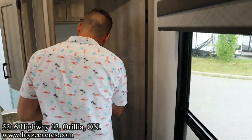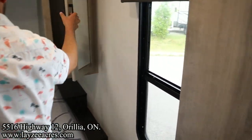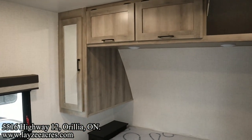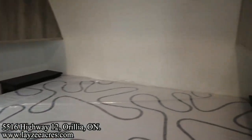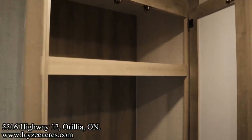We've got the optional king bed on this one — you can do a queen here, but this is the king. Hanging storage, open overhead storage, a couple of lights as well. Good bedside tables. I've got USBs and receptacles on my side, and same thing on the other side — USBs and plugs on both sides. And then check out this additional wardrobe in through here.